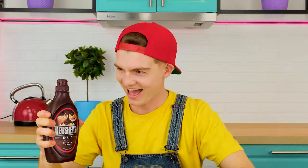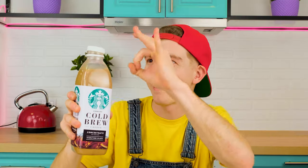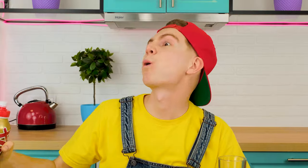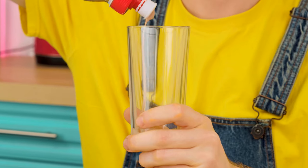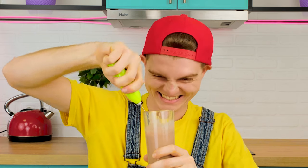You need to throw ice in a large jar. Then add delicious chocolate syrup. And of course, we must not forget about the coffee itself. I have it from Starbucks, by the way. And a cocktail of Twix chocolates will definitely not be extra. I'll blend it up a little and use it instead of milk.